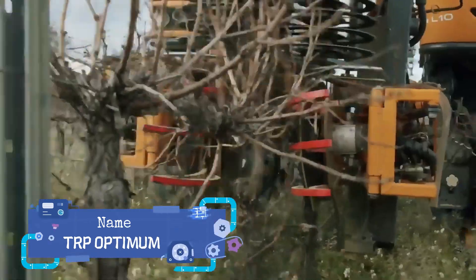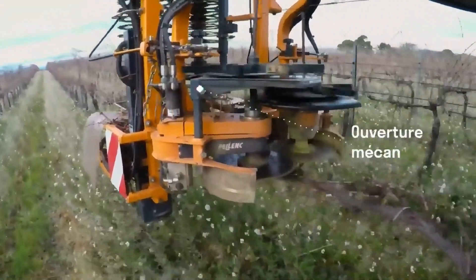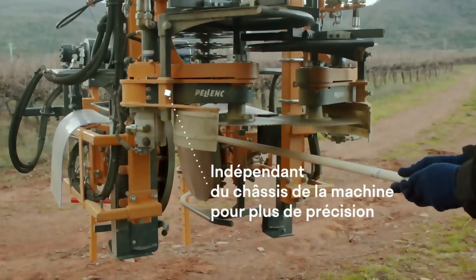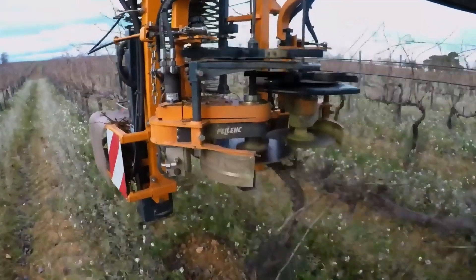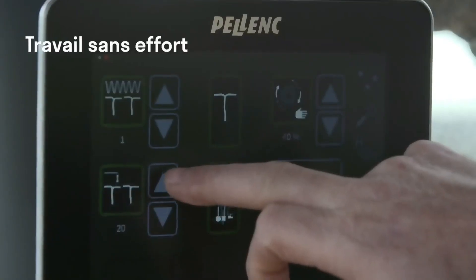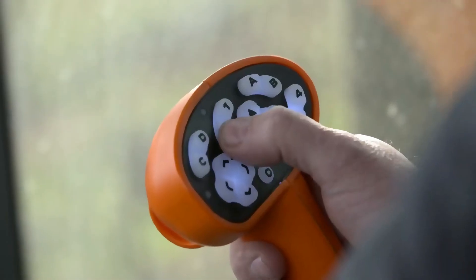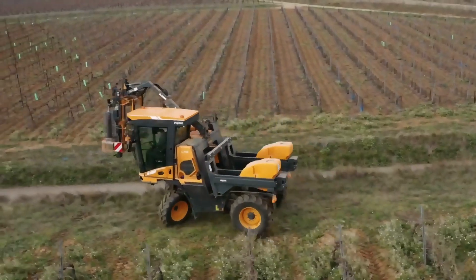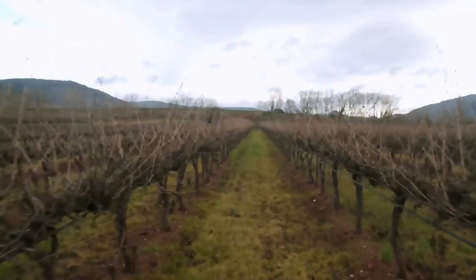Did you know that China surpassed France in terms of vineyard area back in 2015? Beijing came in second, with only Spain having more vineyards. So not only Spain and France but also China will greatly benefit from this cutting-edge vine pruning system mounted on special tractors. When operated by an experienced operator, this system can reduce pruning time by a remarkable 90 percent — one buyer reports cutting 1.5 hectares in 1.5 hours with a single tractor. Moreover, this automated system allows for efficient work even at night and in the rain.